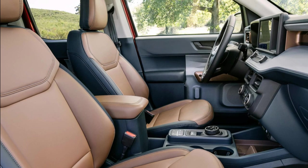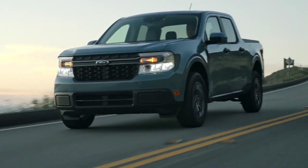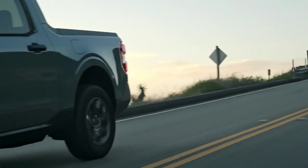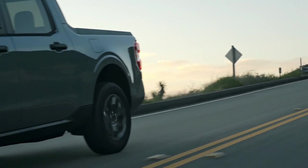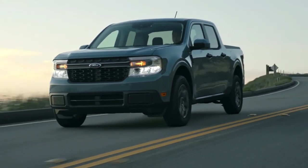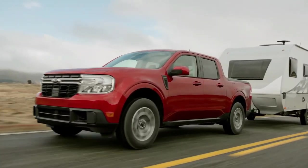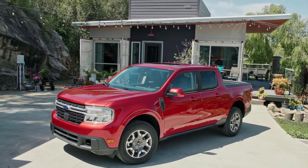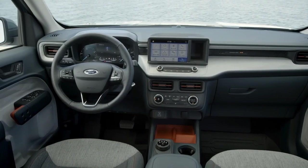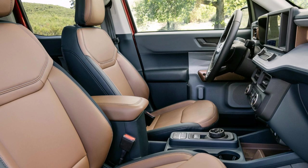The Maverick Lariat steps things up with 18-inch machined aluminum wheels with painted pockets, premium Green Desert Brown ActiveX seats, and leather-wrapped steering. The interior features an acoustic windshield, ambient lighting, dual-zone electronic automatic temperature control, a 6.5-inch productivity screen, and intelligent access with a push-to-start button for seamless entry and ignition.